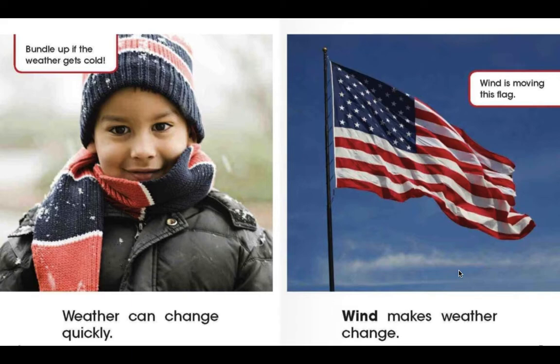It also says here to bundle up if the weather gets cold. If you look at the flag on the right, you can see the wind is moving the flag. And that is exactly what's going to happen to your windsock.